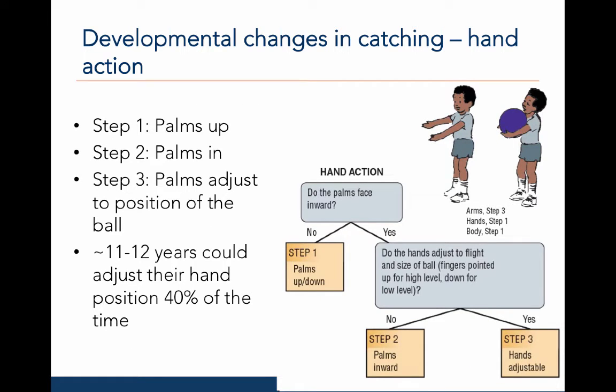Now let's examine the developmental changes in catching with respect to the hand action. In step one, the catcher's palms are facing up. In step two, the catcher's palms are turned inward. In step three, the position of the catcher's palms and fingers adjusts to the position of the ball — fingers point up for high balls and down for low balls. Around the ages of 11 to 12, catchers can adjust their hand position about 40% of the time.